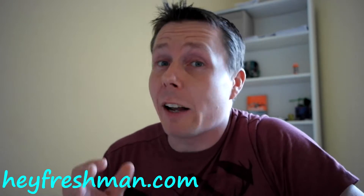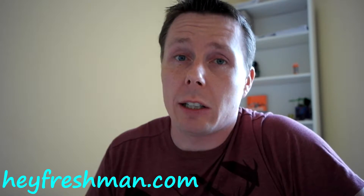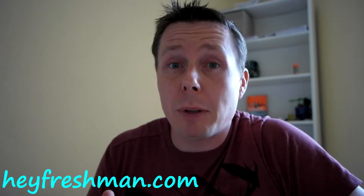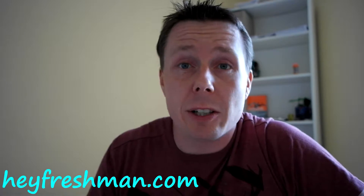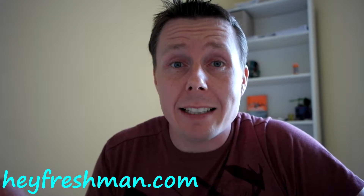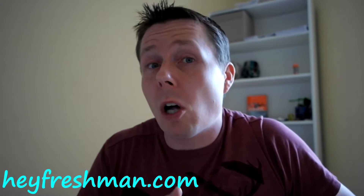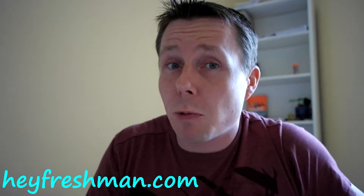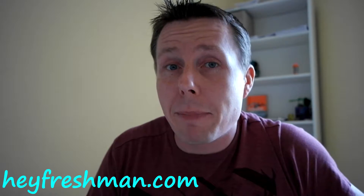Tip number four is one that I unfortunately learned too late in college. There are hundreds and thousands of websites that explain things covered in your class. If your professor can't get you to understand, there are people online that can. Just don't settle for the first website you find, because it's not always going to be the best.